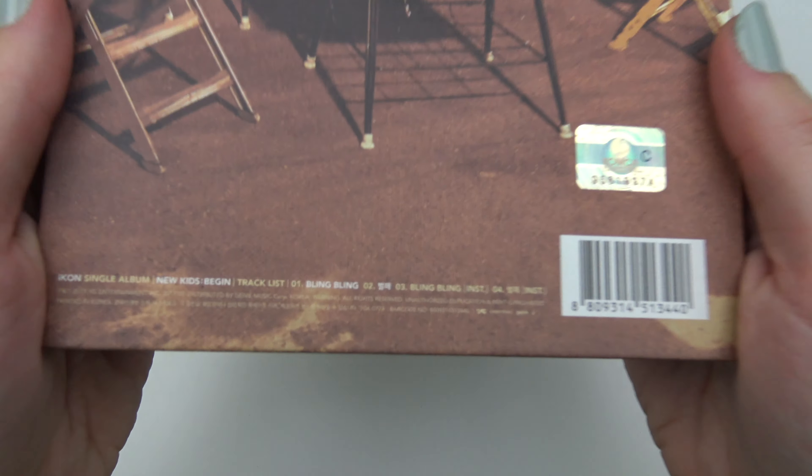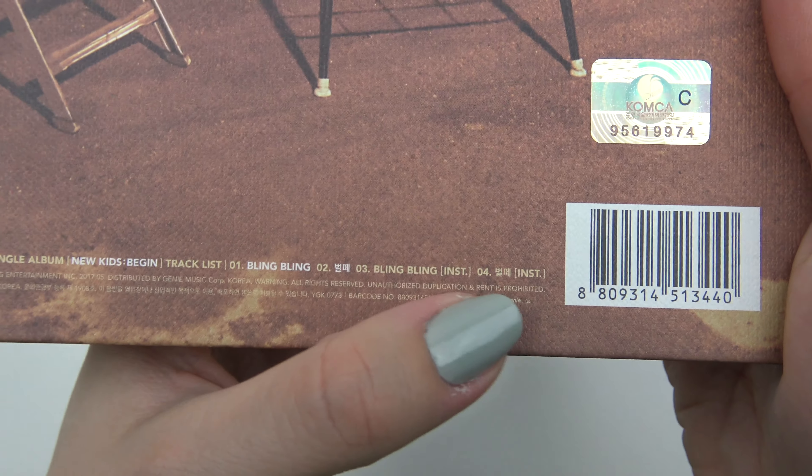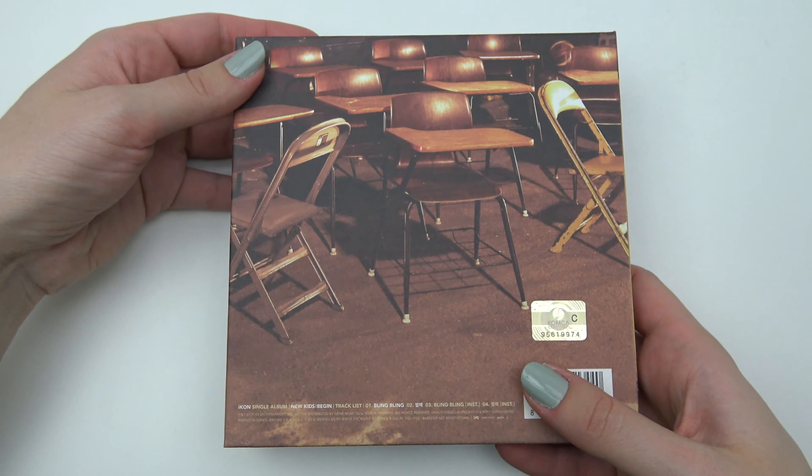Front, back, tracklisting. As you can see it only contains the two promotional singles, as well as the instrumentals of those, so no other new songs. Hmm.